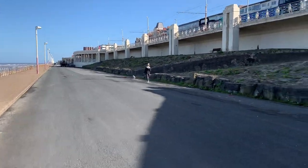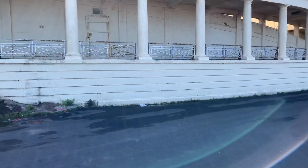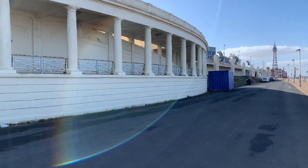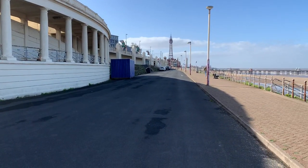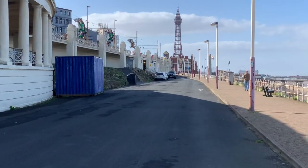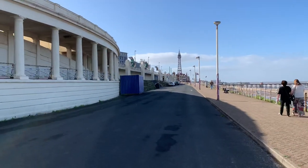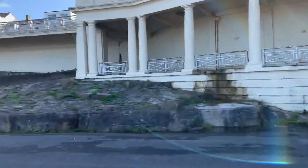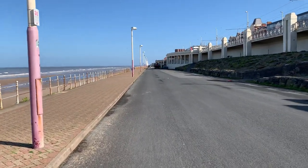Each colonnade has 24 of these Tuscan columns. That big red building just before we walk any further - it looks as if it's underneath the tower - that's the Metropole Hotel, and there was a colonnade under there. It was bricked in to form an air raid shelter in World War II.